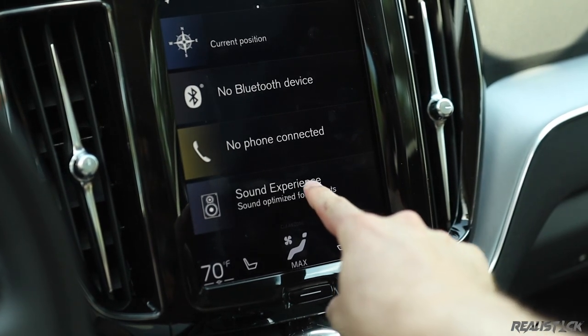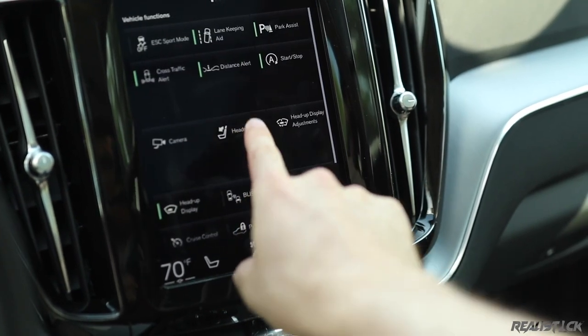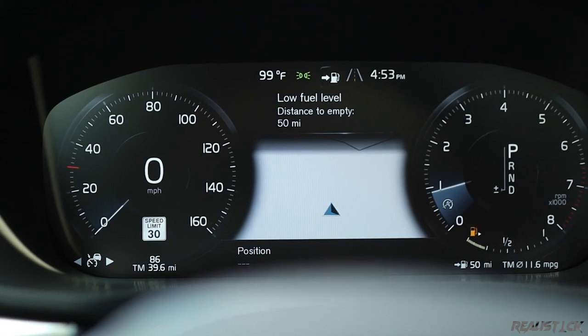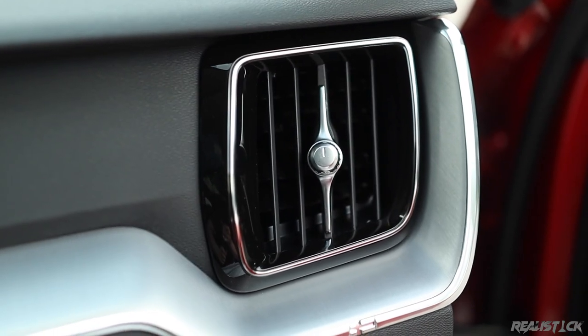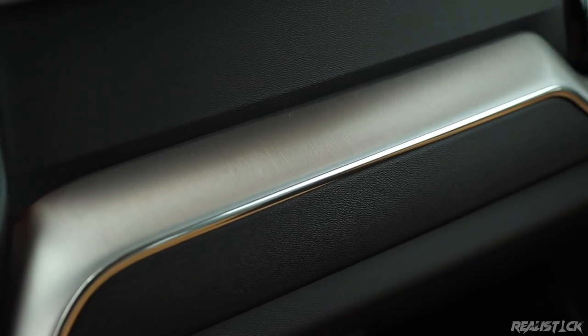It requires a little getting used to because it's quite different from most other systems. However, the standard 12.3-inch driver display is not as intuitive and not as easily customizable. It doesn't really show as much information as the Audi Virtual Cockpit or the Mercedes-Benz unit. However, I do like how you can change the theme — you can put it to performance mode, which makes it red. I wish it had the ability to show more information, but it's at least visually pleasing, just like the metal-looking trim accents, which can also be changed to your taste.